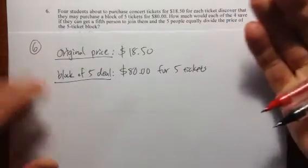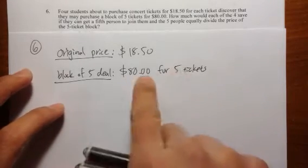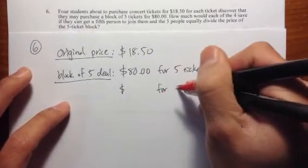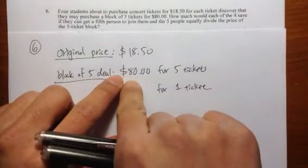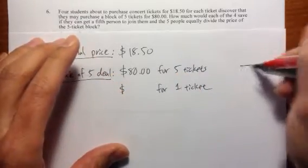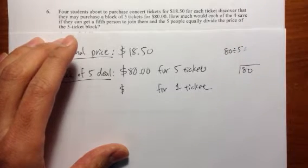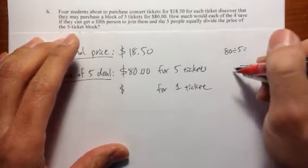If they can find somebody to join them, so if you have five people and they are going to pay the same amount of money, they are going to split the $80 into five people. How much does each person have to pay? We just need to figure out how much money for one ticket. So we are going to do $80 divided by 5. Put the 80 inside the long division and the 5 outside.